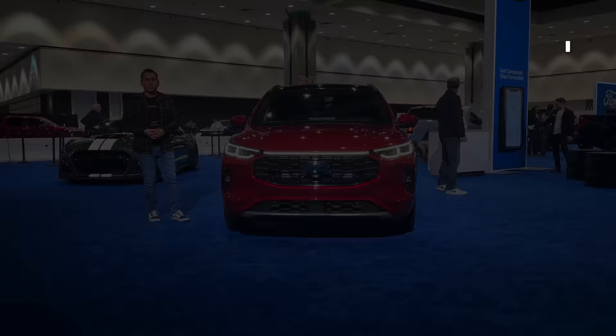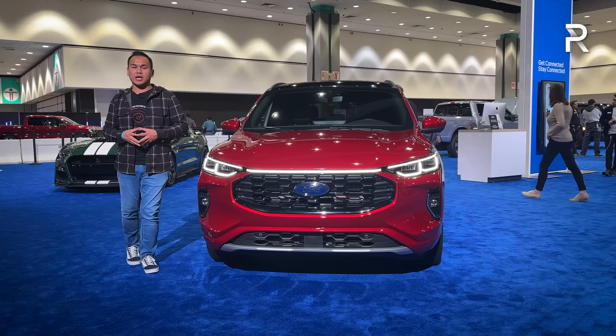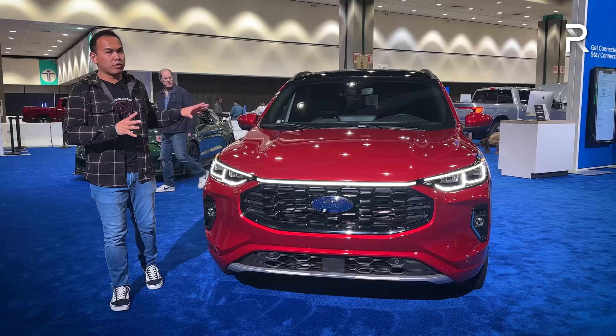As the compact SUV in Ford's lineup, this is a very important model because Ford has consistently done over 300,000 sales in the U.S. every year, although last year they only managed to do around 145,000 sales. So the big refresh they're doing for 2023 should help to rectify some of the flaws of the pre-refresh model.